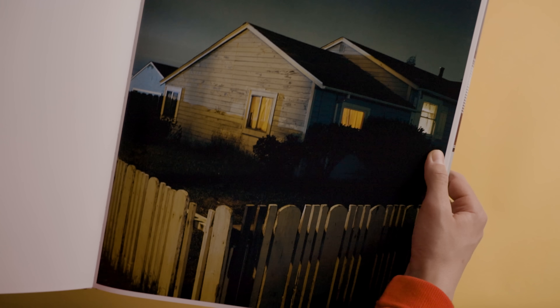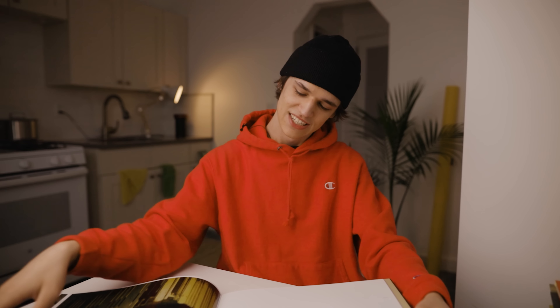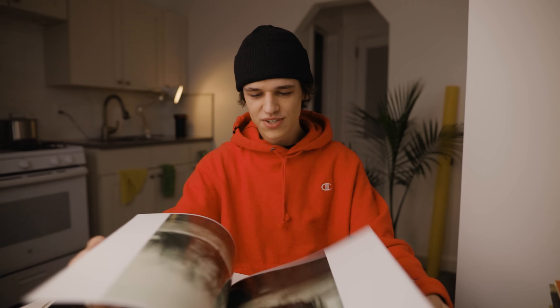What really draws me to Todd Hido's night landscapes is the couple of really dominant hues of color — whether that's yellow, blue, red, or green. The color in this work is always what speaks to me most, and compositionally these photos feel very cinematic. I love this work, so if you get the chance to pick one up, I definitely recommend it.